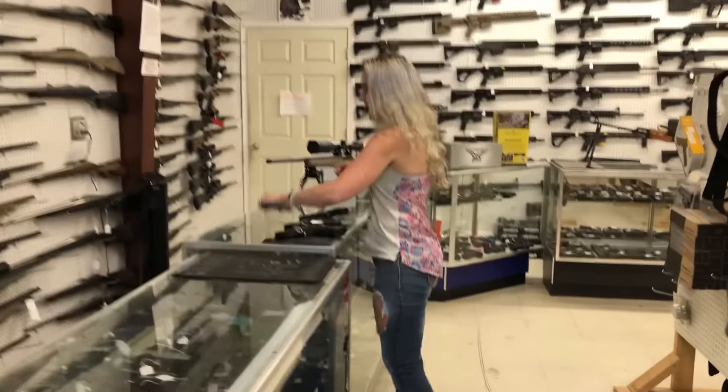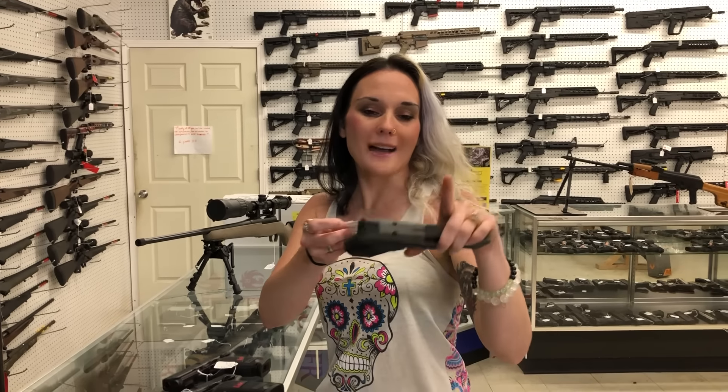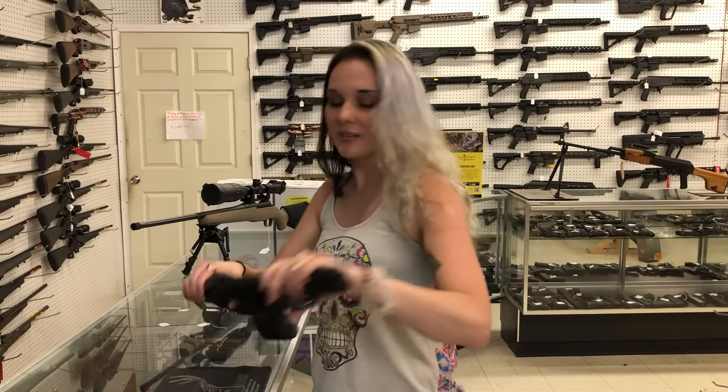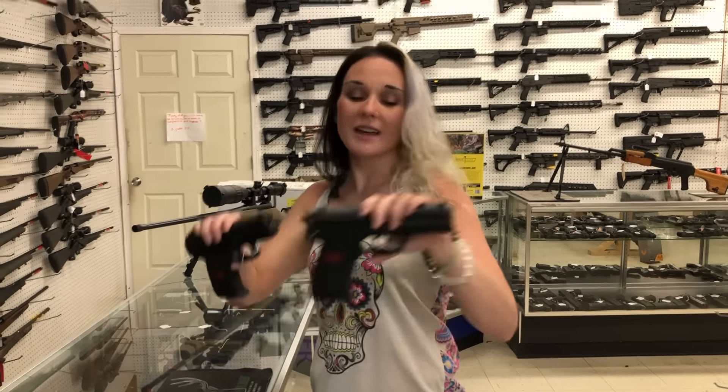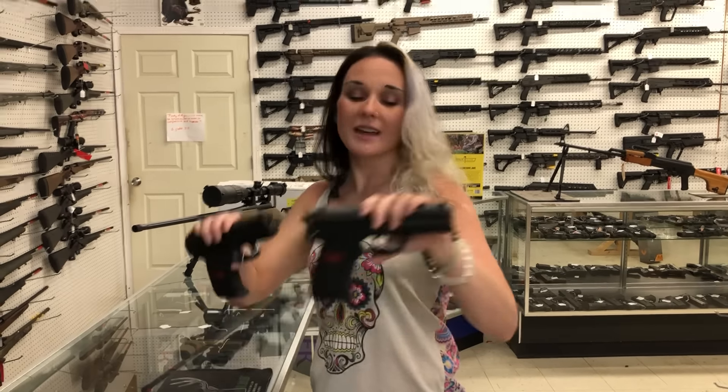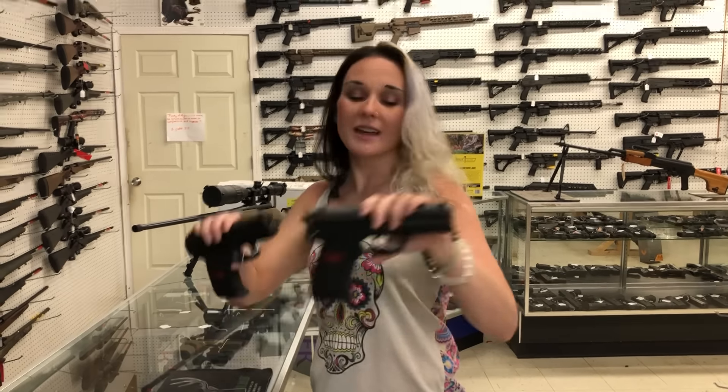Ruger SR 1911 target in 10 millimeter, 895. Beretta 107 in 50 BMG — I've got one in flat dark earth. Don't forget we can ship. She's gonna be 11,500. Canik MC9 in flat dark earth with the optic cut, 370. Canik TP9 elite subcompact also cut, 360.